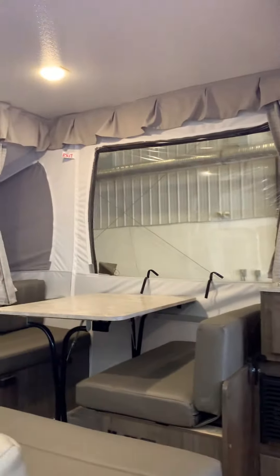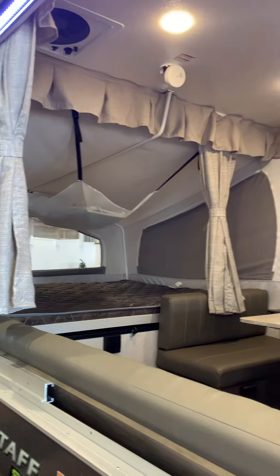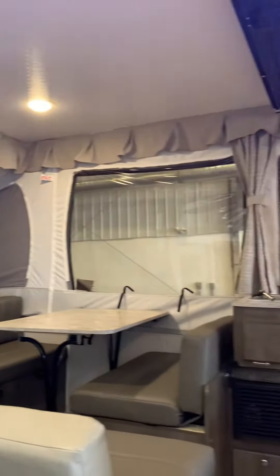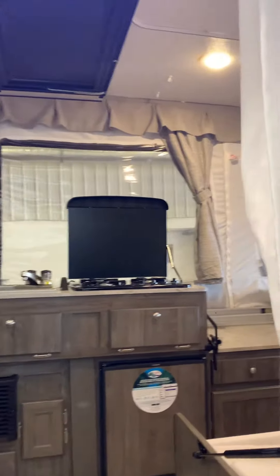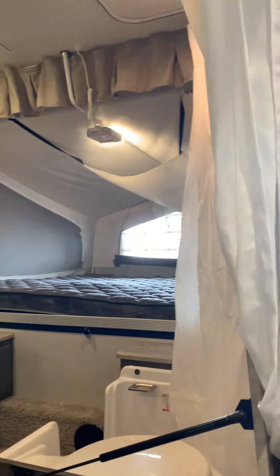Nice inside. I got one curtain out of here so you can see the inside. The curtain that goes on this side is not in place right now — just opens it right up so you can see what's happening there.